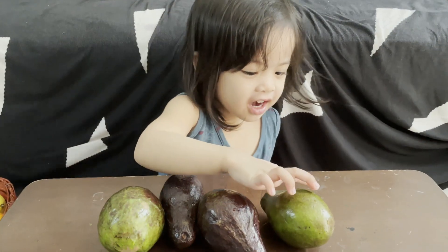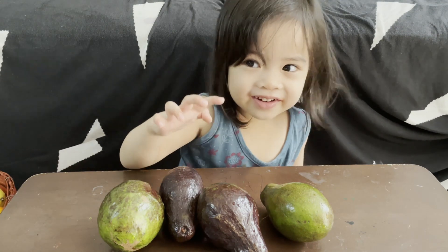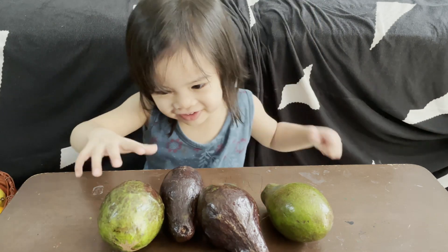Avocado! I touch it! Touch it! I count! One, two, three. Yay!